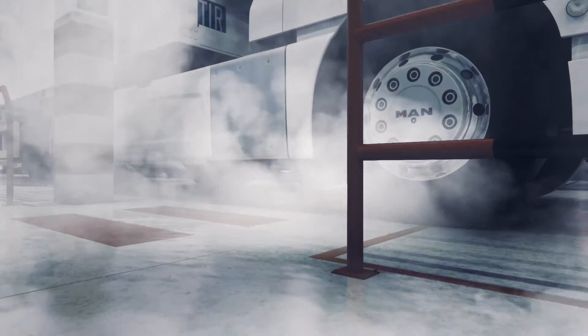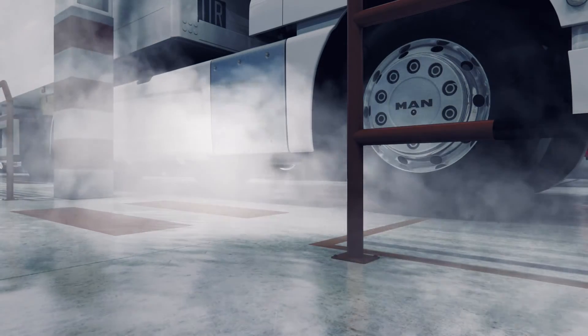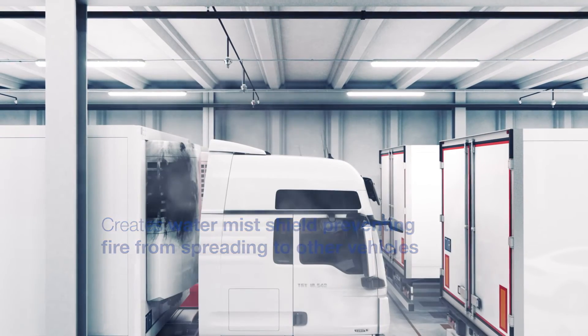Water mist discharged at high pressure effectively penetrates areas that are hard to reach with low-pressure sprinkler systems, for example under cars. High Fog not only efficiently cools the heat, but also creates a water mist shield that prevents fire from spreading to other vehicles.